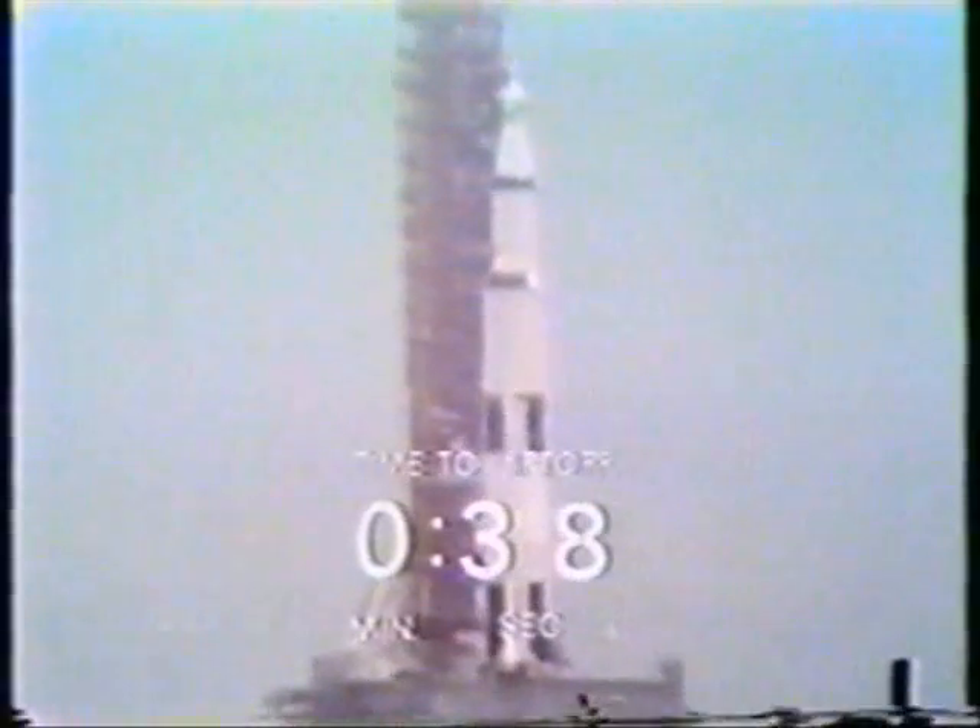40 seconds and counting. Tom Stafford making a final check of his computer. All stages pressurized. We're waiting for the swing arms to come back — one coming back now, a second one at 17 seconds. Tom Stafford reports they are go. T-minus 20 seconds and counting. 17 seconds — guidance internal. 10, 9. We have ignition sequence start. Engines on. 5, 4, 3, 2. All engines running. Launch commit. Liftoff! We have liftoff, 49 minutes past the hour. The clock has started. The tower is clear.